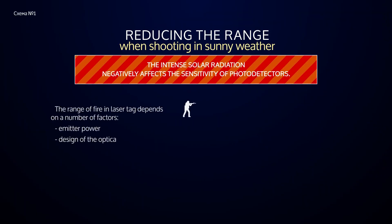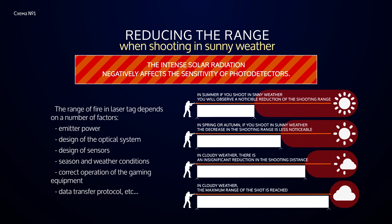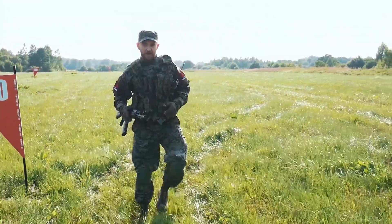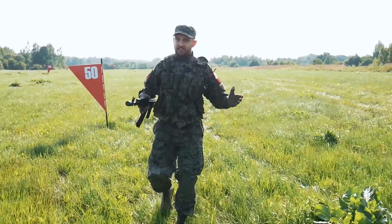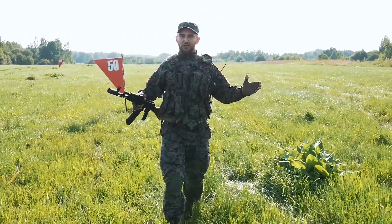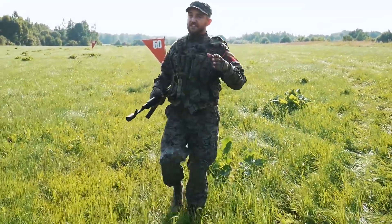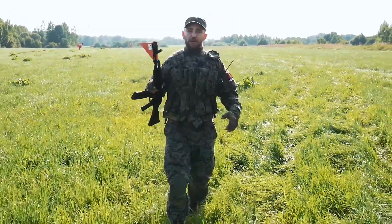The range of the shot in laser tag directly depends on the intensity of the solar radiation and on the time of the year. In the middle of summer the radiation is super active, the range falls. In autumn the distance is two and even three times bigger than in summer. The end of July is a high solar activity. We were very surprised to receive the following data: RPK and Kalashnikov hit the target at a distance of 300–320 meters. The sniper rifle has surprised us by hitting the target at a distance of 350, sometimes even 390 and even 400 meters.